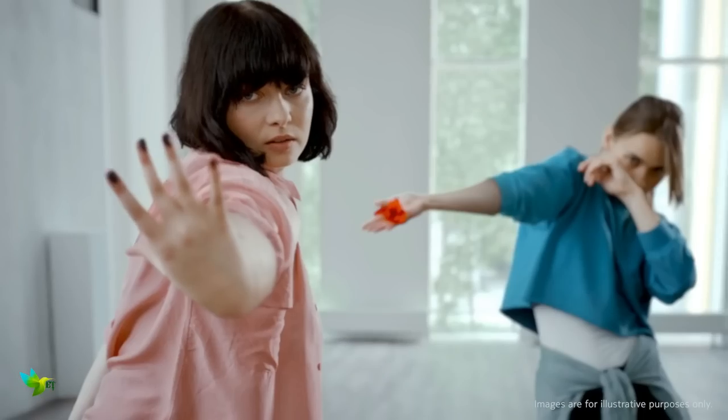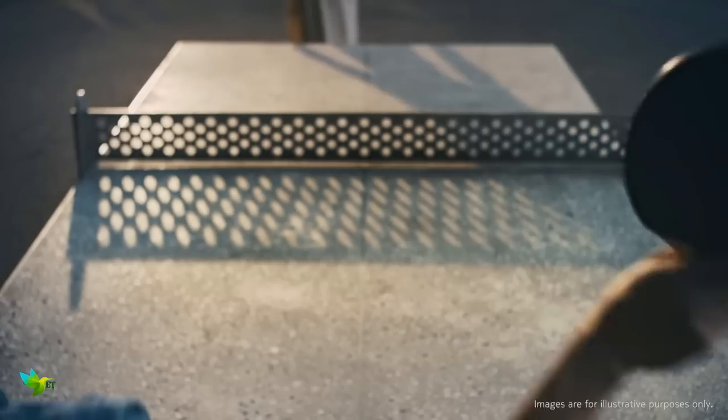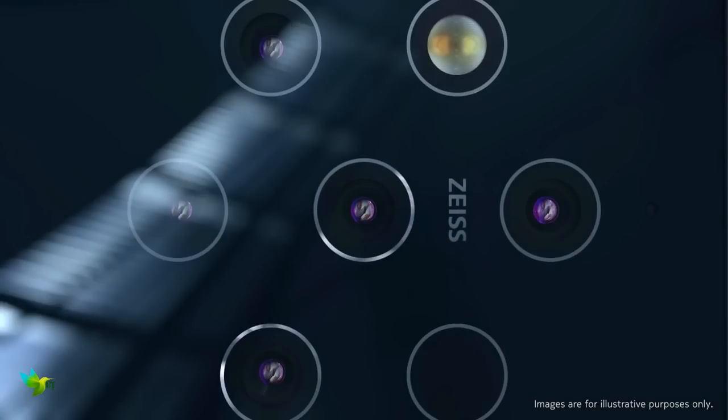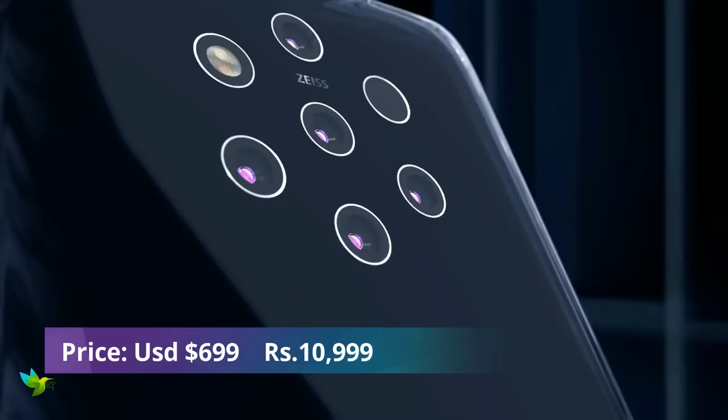You can record 4K videos at 30fps. The Nokia 9 PureView is based on Android 9.0 Pie and packs 128GB of built-in storage. It features an IP67 rating for dust and water protection, and was launched in a midnight blue color.